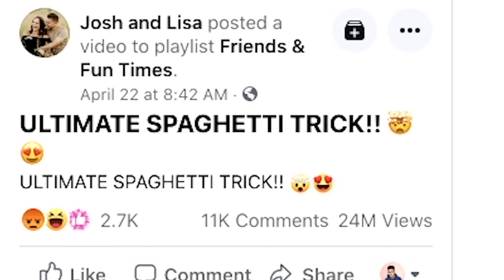Today's story begins with yet another cooking hack video that also takes place on a kitchen counter. Come one, come all — feast your eyes on the ultimate spaghetti trick. This is a very similar formula to the ultimate nacho hack, so I'm sensing a theme in more ways than one.